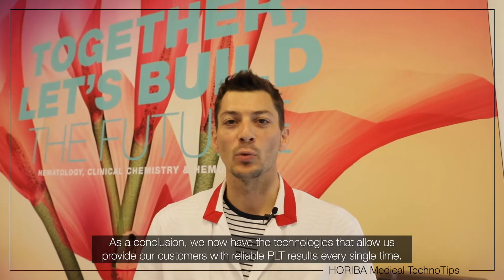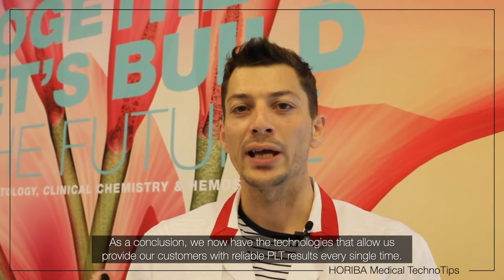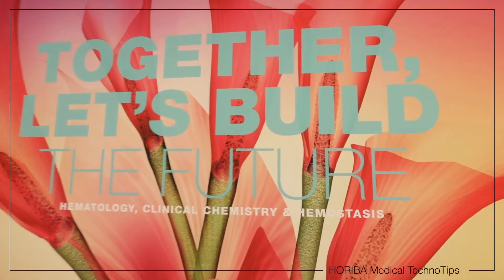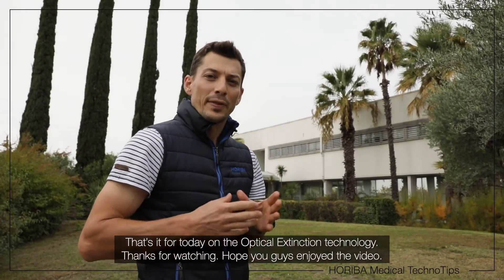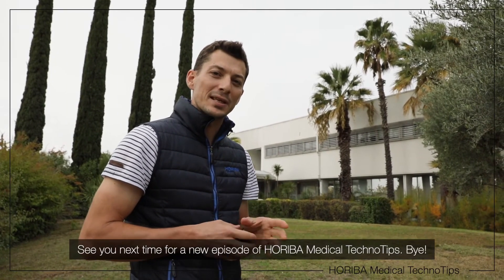So as a conclusion, we now have two technologies that make us able to provide our customers with reliable results every single time. That's it for today on the optical extinction technology. Thanks for watching, hope you guys enjoyed the video. See you next time for a new episode of Foriba TechnoTips.